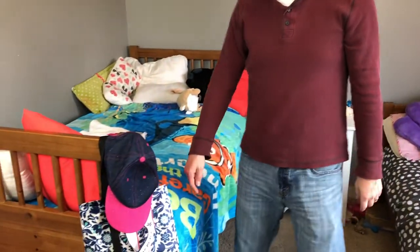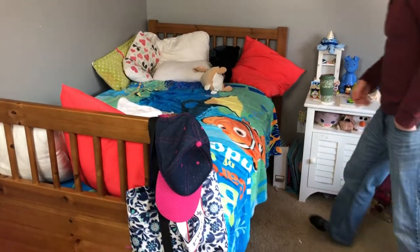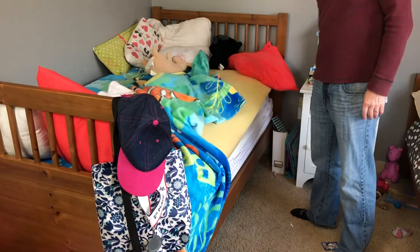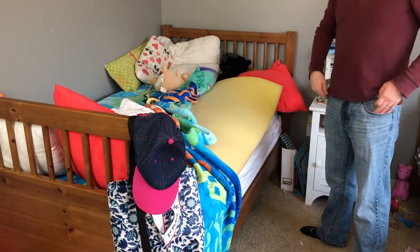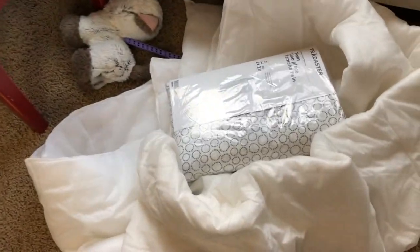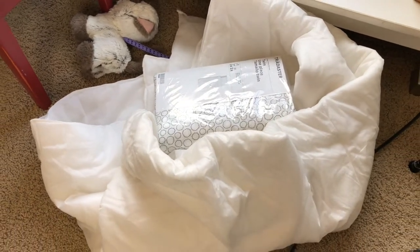Chelsea got kind of jealous from her sister getting her room done last week, so she actually tore off all of her inside bedding. There's a mattress topper on there. She got a little jealous and tore it all apart, so I have new bedding from Ikea that I got for about four dollars probably last year. I'm going to surprise her today and put that on.